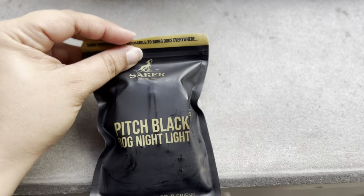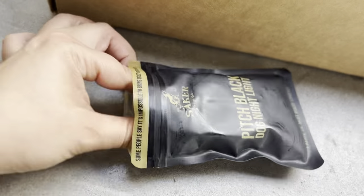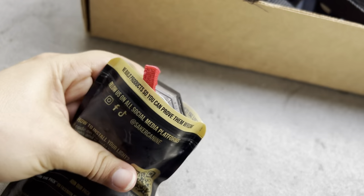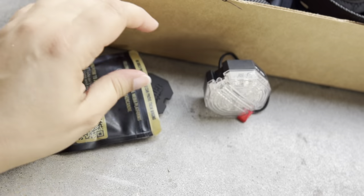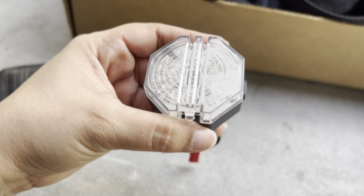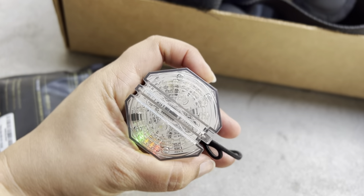The Pitch Black Dog Nightlight actually has me very excited. We walk at night every night and some areas are a little dark — I'm always worried a car will come and they will not see us. I was really interested when I saw this light; it's supposed to be very very bright. Can't wait to test it.